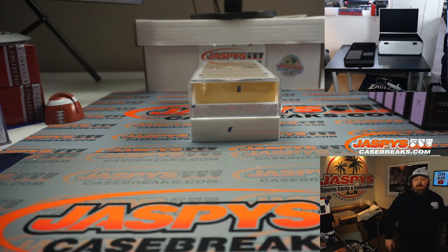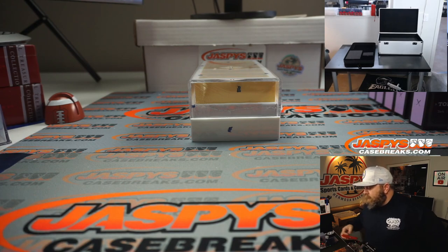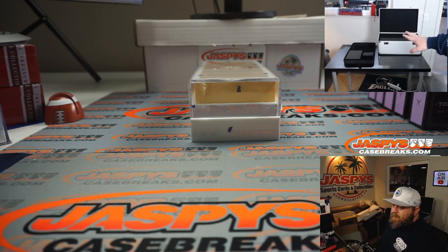The last one we did of this — we pulled a Theodore Roosevelt cut auto from the first one we did of this year. You can see the case and everything is going to stay on video right there.